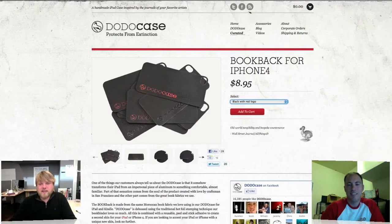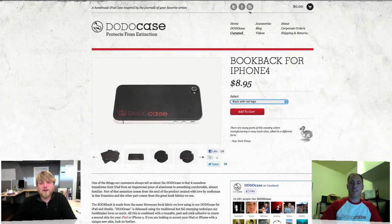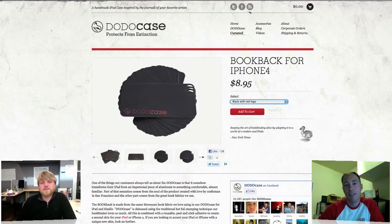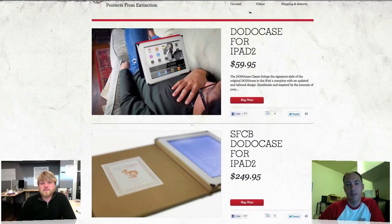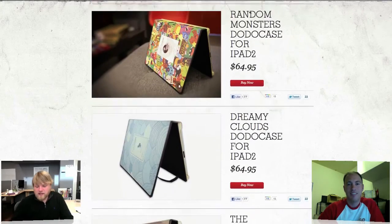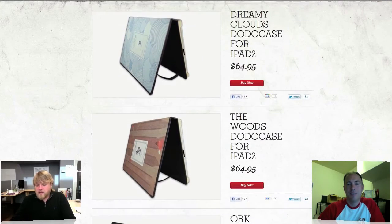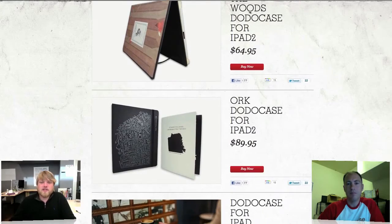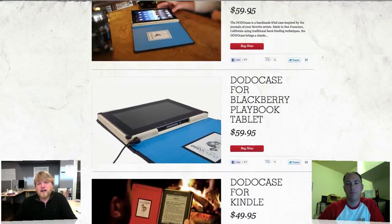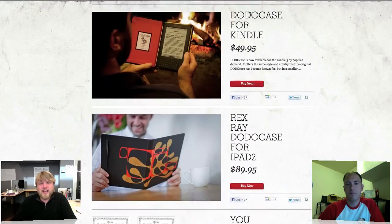Really great things happening at DodoCase — you guys just keep growing. It's been great to grow in the city of San Francisco, just tap into the wealth of craftsmen and artisans that call San Francisco home. DodoCase was one of the leaders in bringing back a lot of handmade, slow goods to the gadget market.